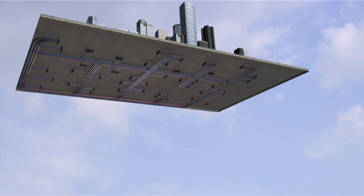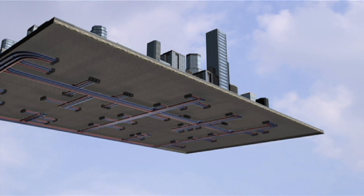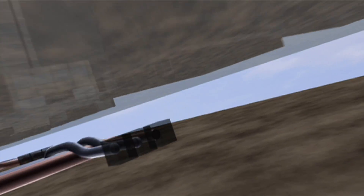District Energy is all around us. It's right under your feet. Here's how it works. Heating and cooling are provided to multiple buildings from a central energy plant. Steam, hot water, or chilled water from the plant is transmitted 24-7 via underground pipes to customer buildings.